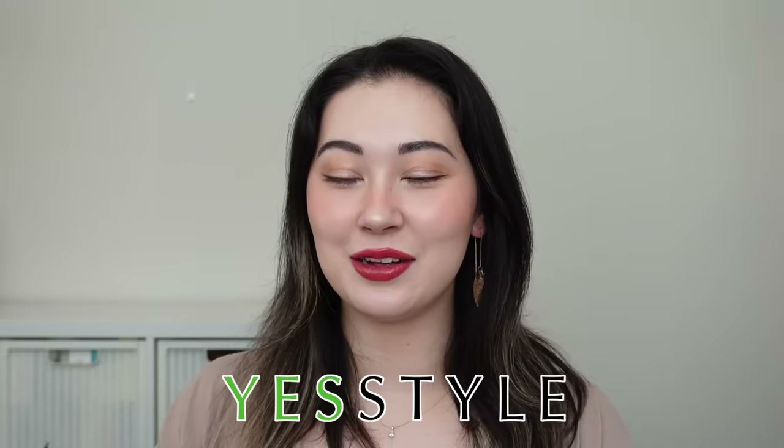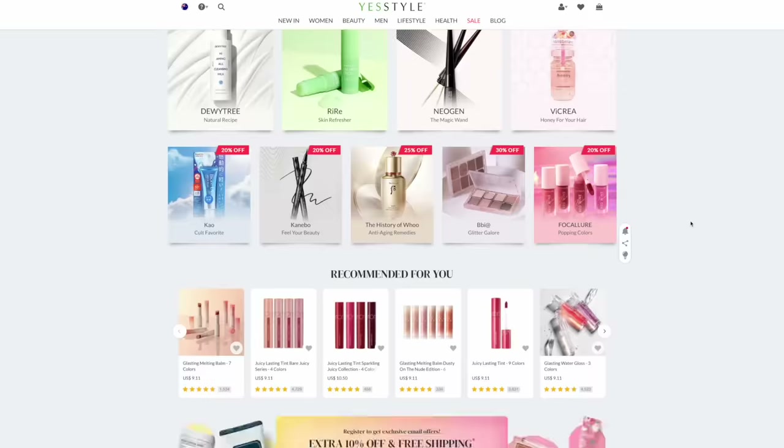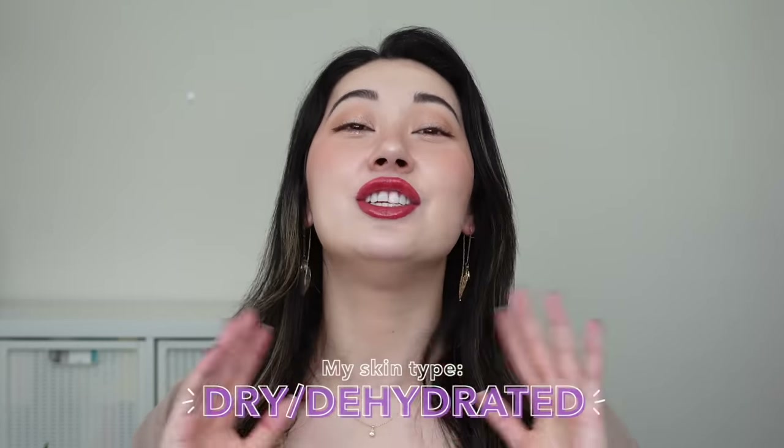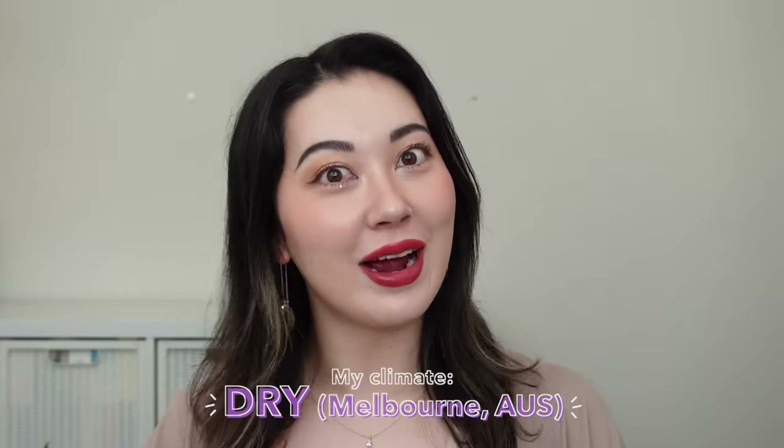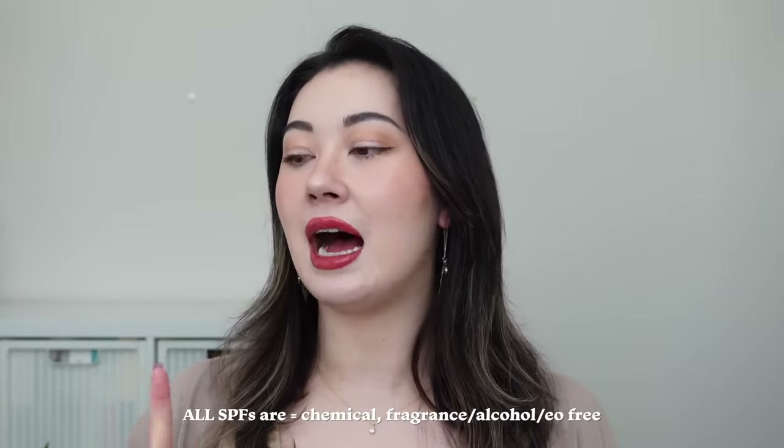A portion of this video is sponsored by YesStyle, who is still my go-to site for Asian skincare and makeup — everything to do with beauty, with global shipping. All of the sunscreens I'm showing today can be purchased on YesStyle, so I'll include their links as well as a code for a little extra discount. My skin type is dry and dehydrated, and I live in Melbourne, Australia, which is on the drier side. All of the sunscreens in this video are chemical sunscreens — fragrance, alcohol, and essential oil free.